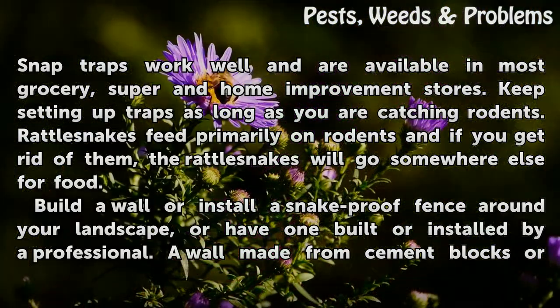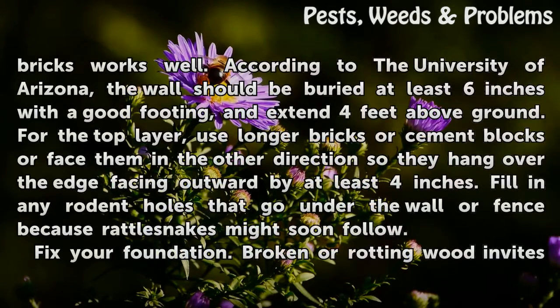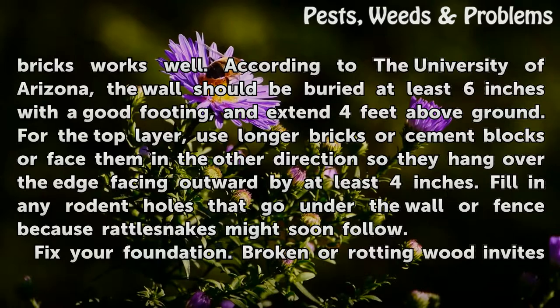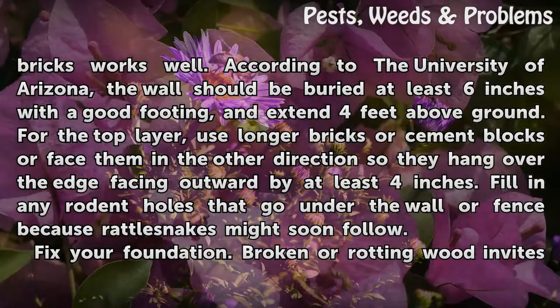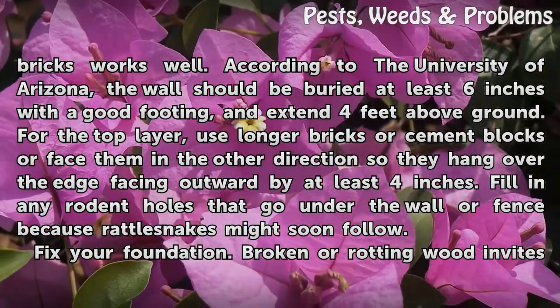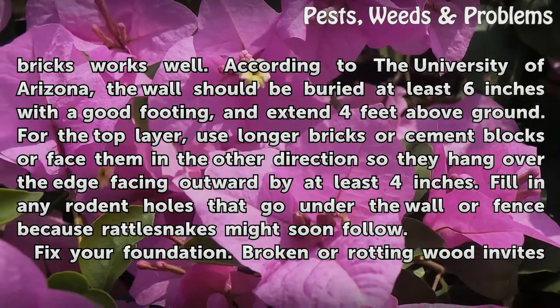Build a wall or install a snake-proof fence around your landscape, or have one built or installed by a professional. A wall made from cement blocks or bricks works well. According to the University of Arizona, the wall should be buried at least 6 inches with a good footing and extend 4 feet above ground. For the top layer, use longer bricks or cement blocks, or face them in the other direction so they hang over the edge facing outward by at least 4 inches.